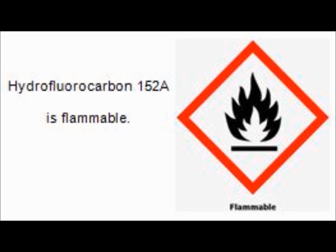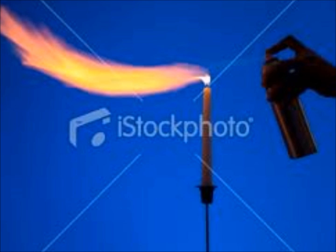Hydrofluorocarbon 152A is also extremely flammable. This is what we find in many of our common hairsprays we use today.